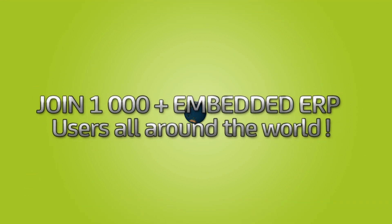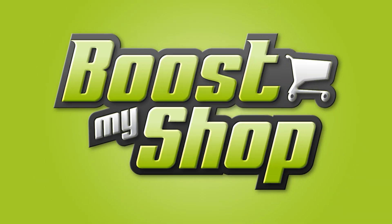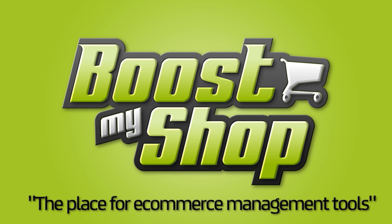Join now the MBDDRP users group, counting more than a thousand websites all around the world. BoostMyShop — the place for e-commerce management tools.